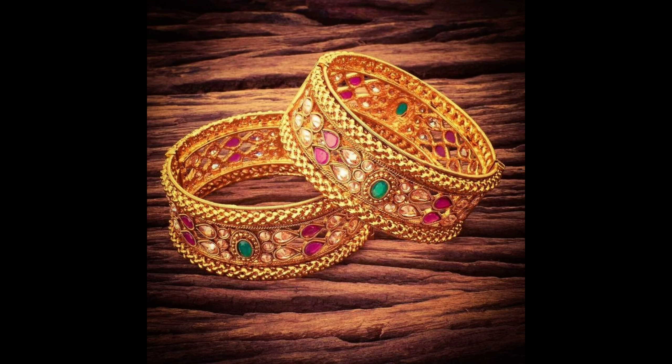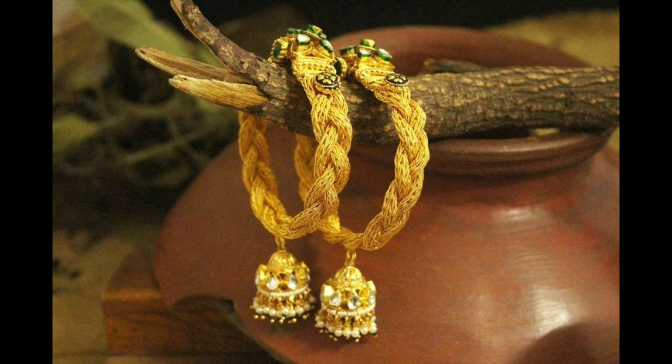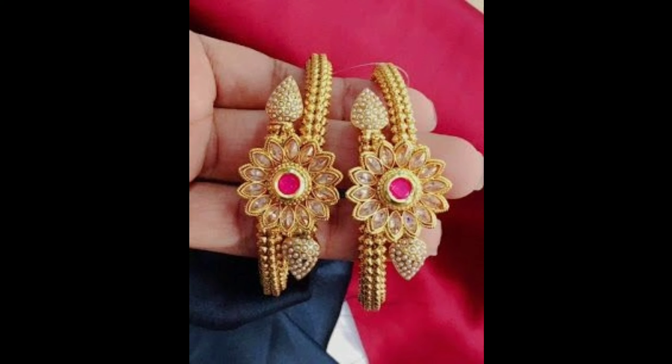This one is a beautiful handcrafted kundan style bangle design set — it can be worn on functions. This one is an amazing designer golden bangle with jhunka, a traditional designer bangle that gives you a unique look.